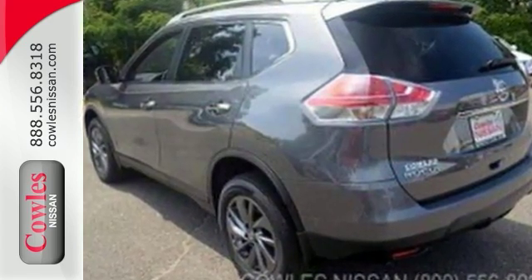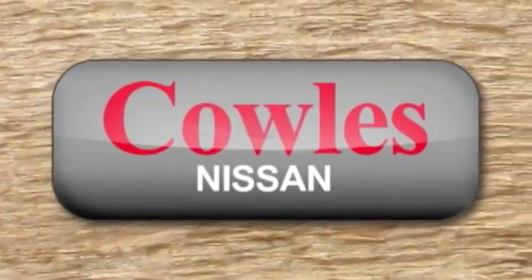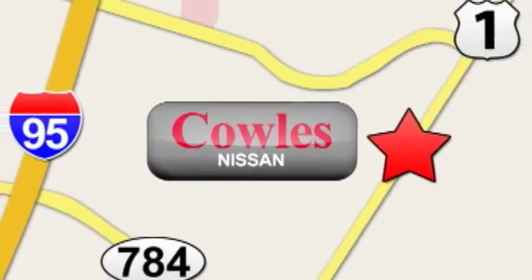Take a test drive today. You're not just a number at Kohl's Nissan, you're a family member. We're conveniently located at 14777 Jefferson Davis Highway in Woodbridge.